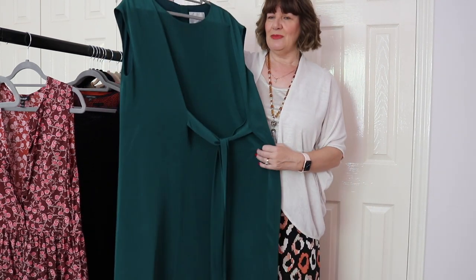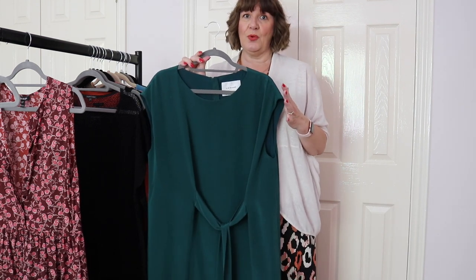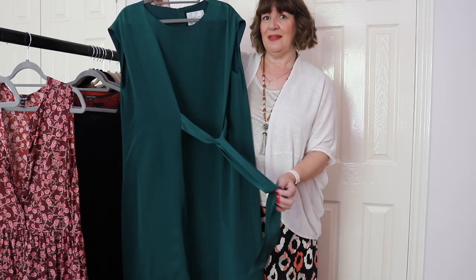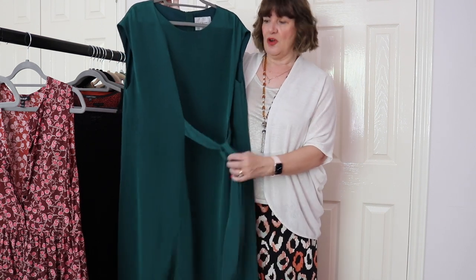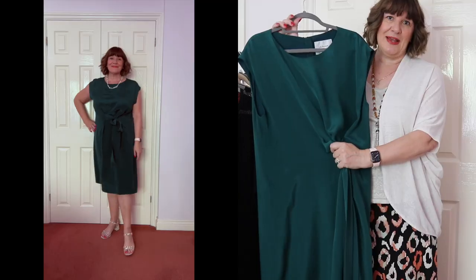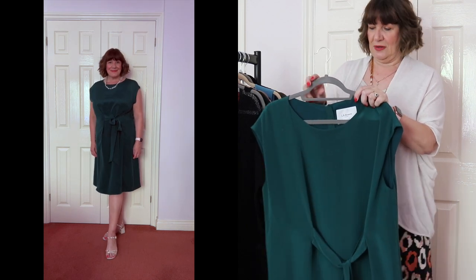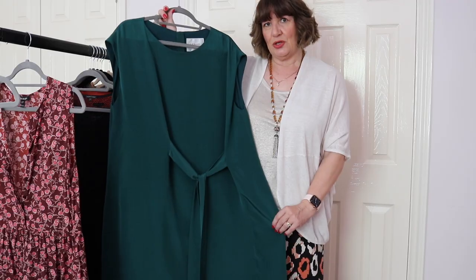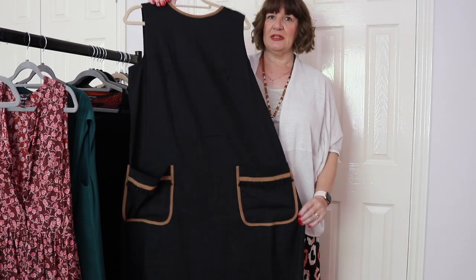These shift dresses work really well if you don't have a waistline, but with a little tie — which is a trend I've seen over the last season or so — you just cinch it in a little bit and give the illusion of a waist. I'm going to pop a video in here of me wearing it so you can see what it looks like. That sort of shift dress is a really good option.